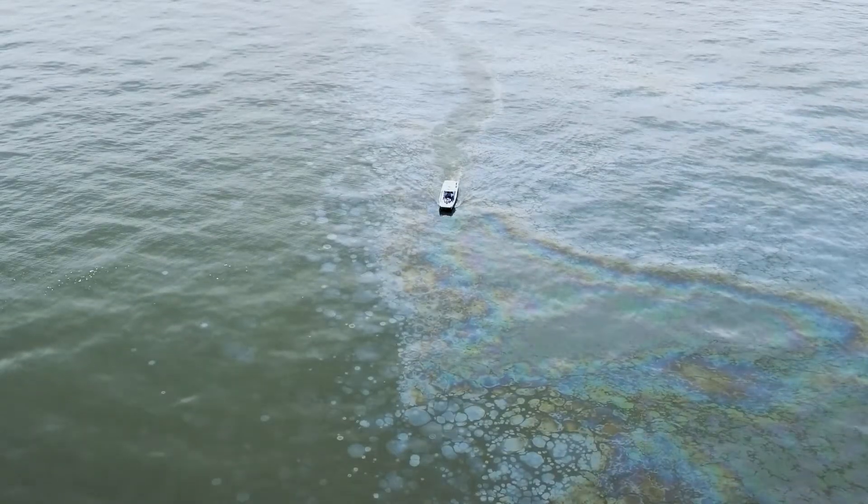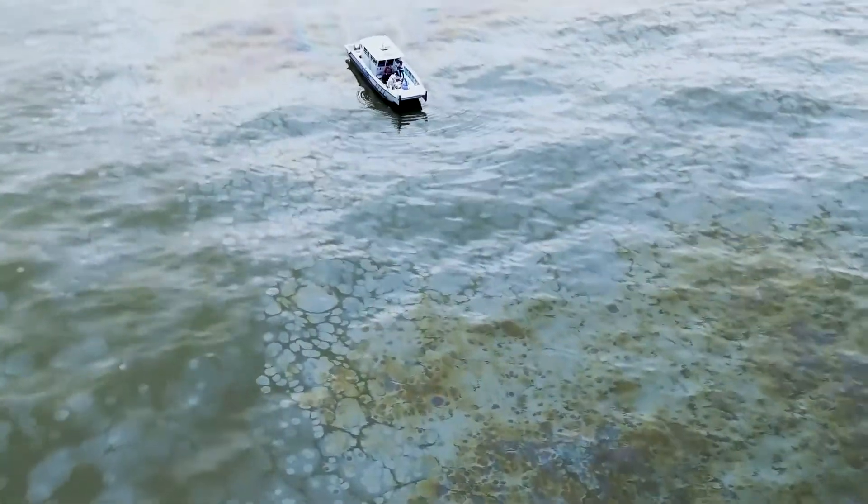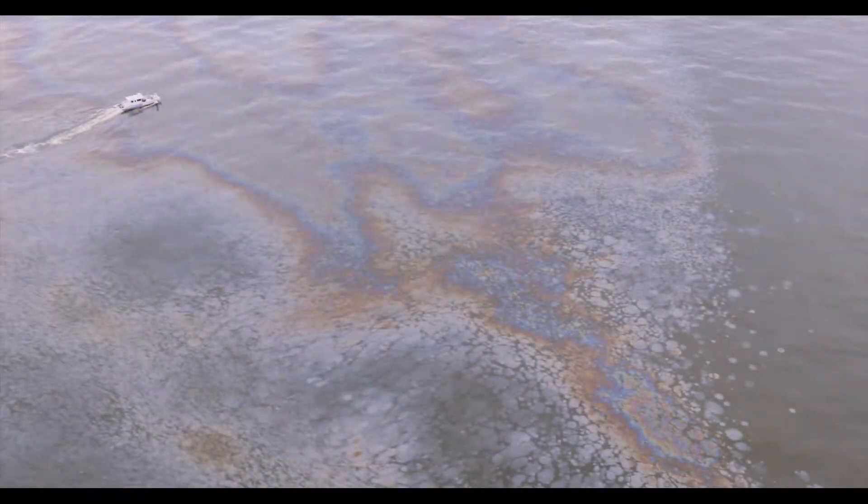Hello, I'm Oscar Garcia, Director of Watermap. This is a video summary of the activities carried out during our last research cruise at the MC-20 site on the Gulf of Mexico in April 2018.